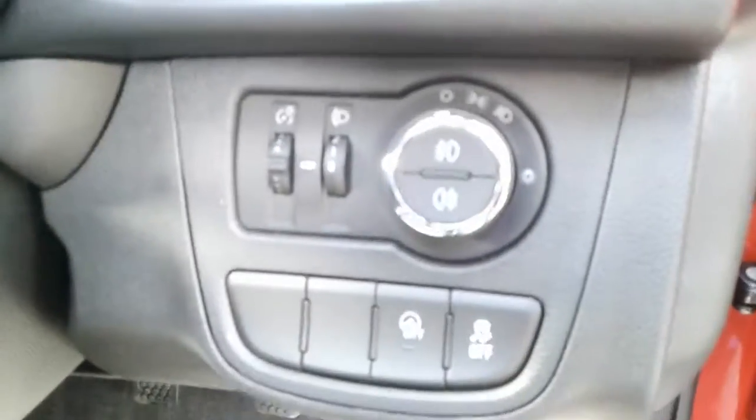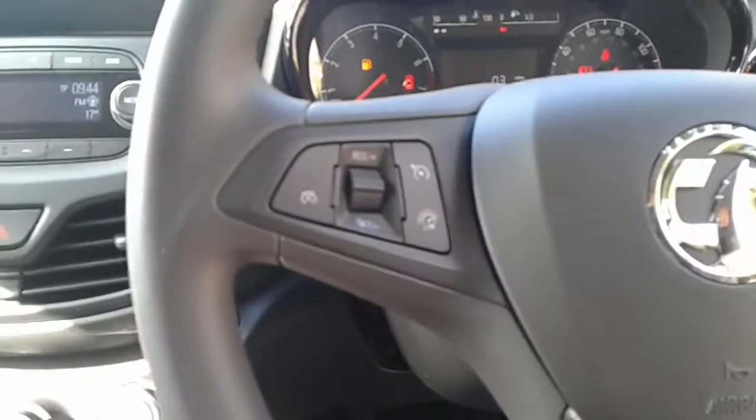There is a height adjuster on the driver's seat. We do have steering wheel controls for radio, cruise control, and speed limiter.